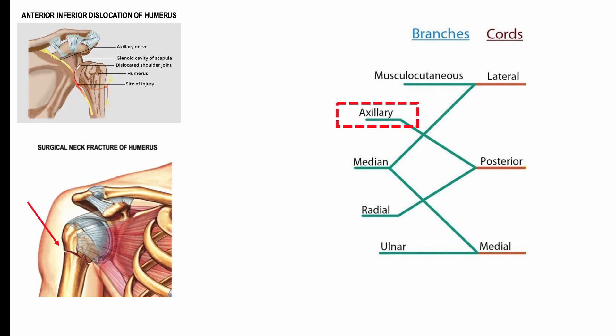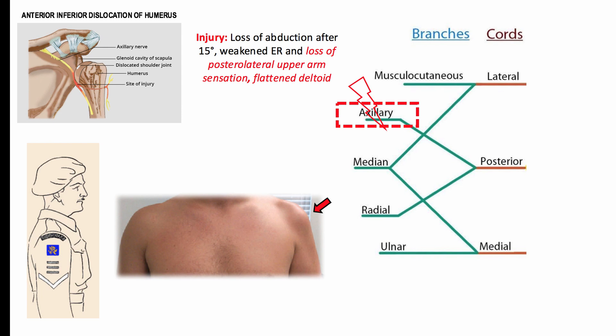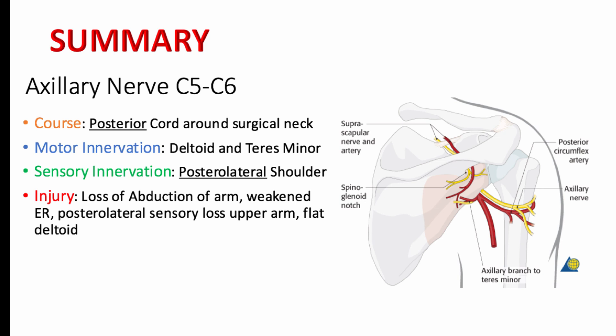Injury to the axillary nerve is most commonly seen with fractures at the surgical neck of the humerus, as well as with anterior inferior dislocations of the humerus. Injury to the axillary nerve results in loss of abduction after 15 degrees and weakened external rotation of the arm. You'll also lose posterior lateral upper arm sensation over the regimental insignia area, and a flattened deltoid would also be characteristic.